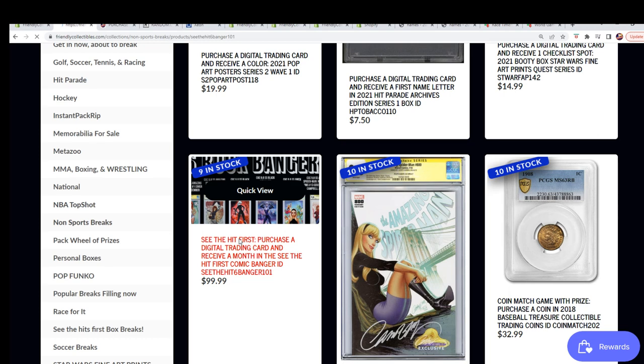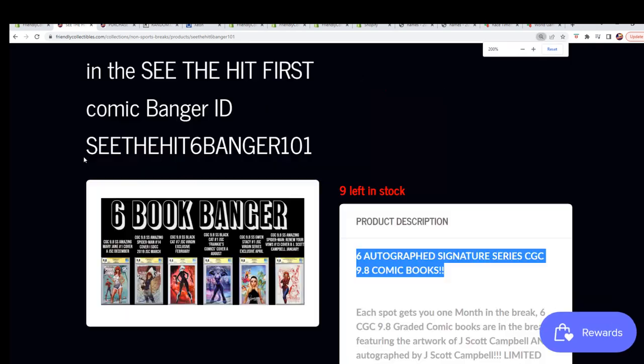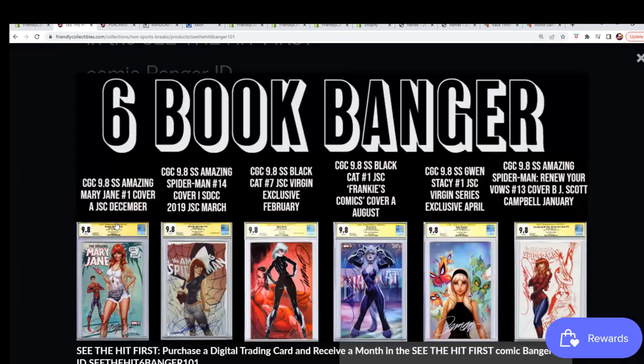And in this one, there's a total of 12 spots — there's six hits. You can see this says the month of December. So when we do the random, these are for months. So you want to have your December. These are the hits: December, March, February, August, April, January.